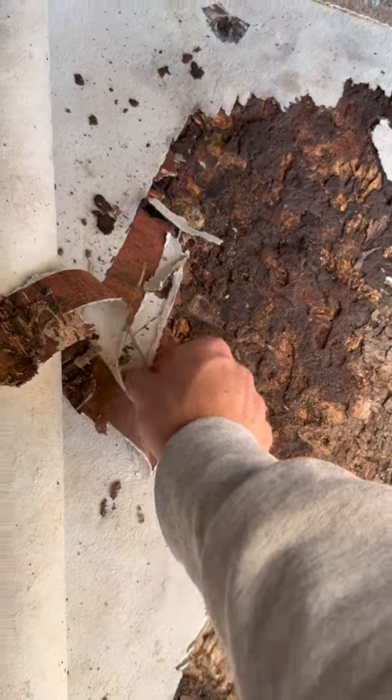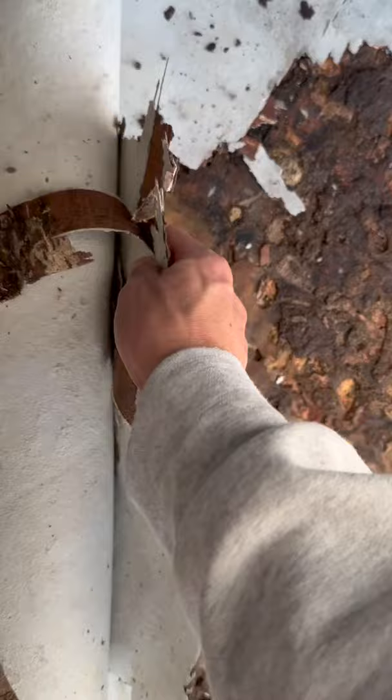This is really bad news for this customer. We pulled up the linoleum flooring because there was a squishy spot and we find a termite colony was just going to town on the floor in this customer's house.